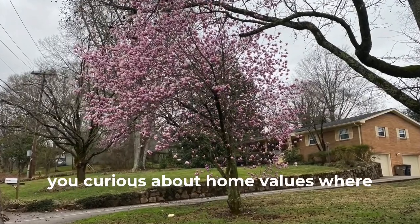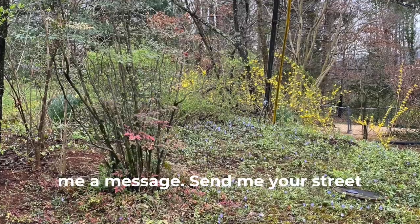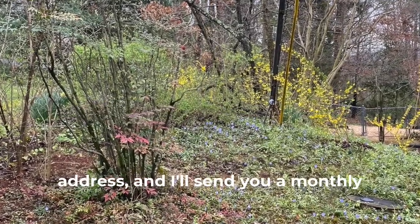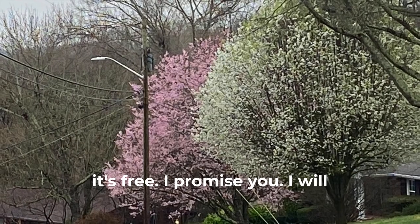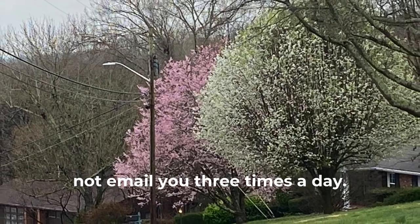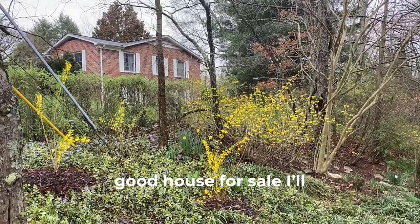If you're curious about home values where you live, call me, text me, send me a message. Send me your street address and I'll send you a monthly neighborhood update, a market snapshot. It's free. I promise you I will not email you three times a day — I'll send you something once every month or so. Maybe if I get a good house for sale, I'll send it to you.